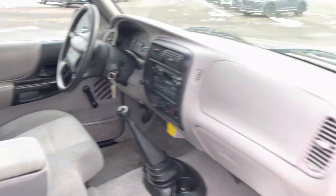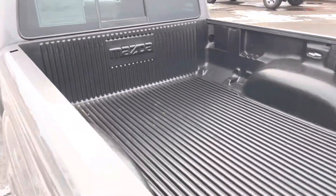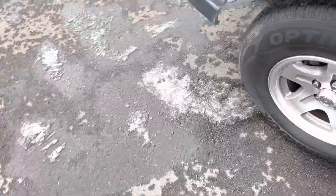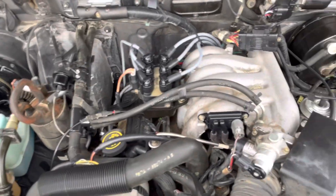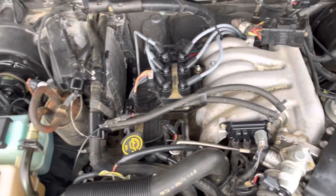Very nice all the way around. Jump in here and then I'll get under the hood for you. Very clean, runs great, ran through our shop with no problems at all. All around just a great pickup.